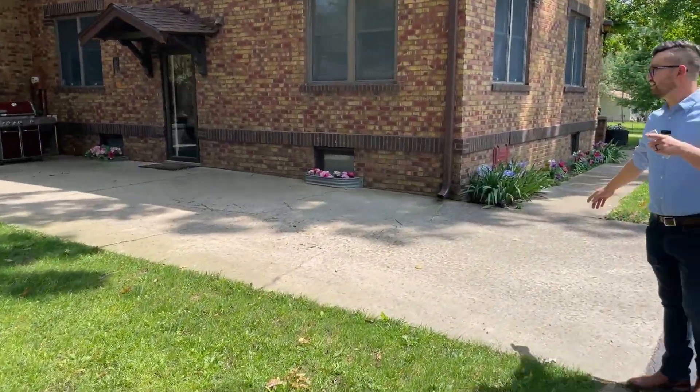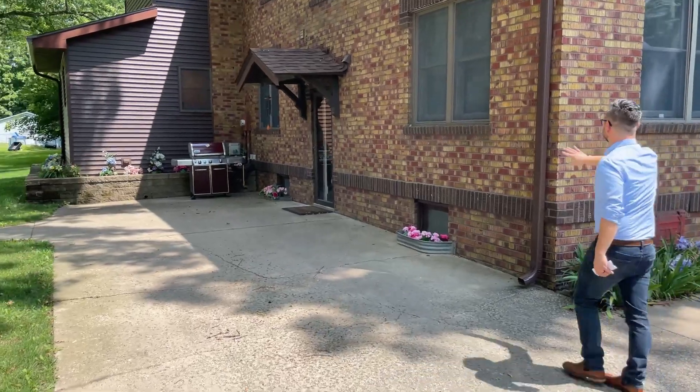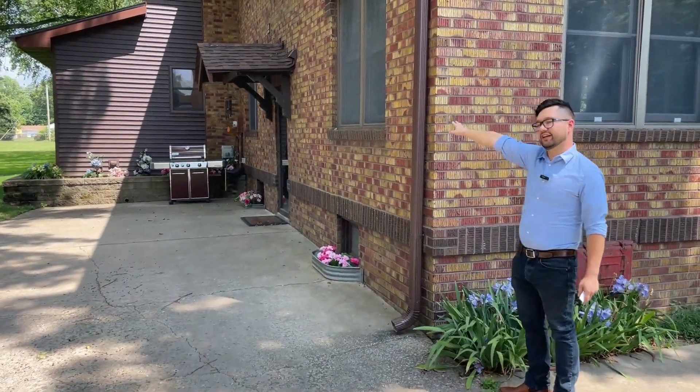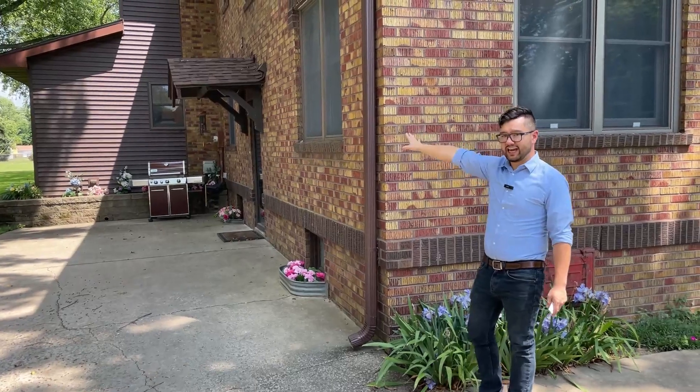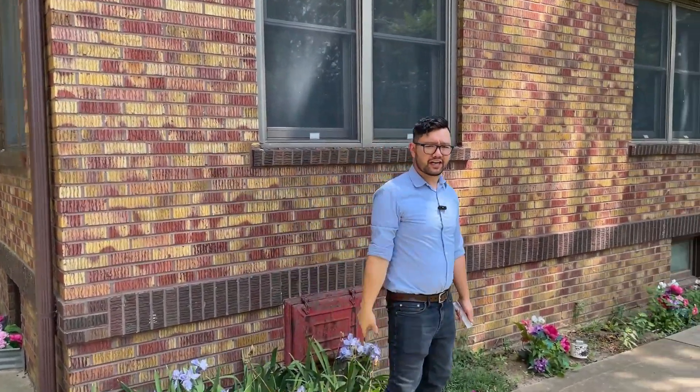Before we get in, I will point out you do have this section of house that is newer. This would have been the original house from the 1930s, and then the other side is a completely added-on section — a full addition which was done in the early nineties.